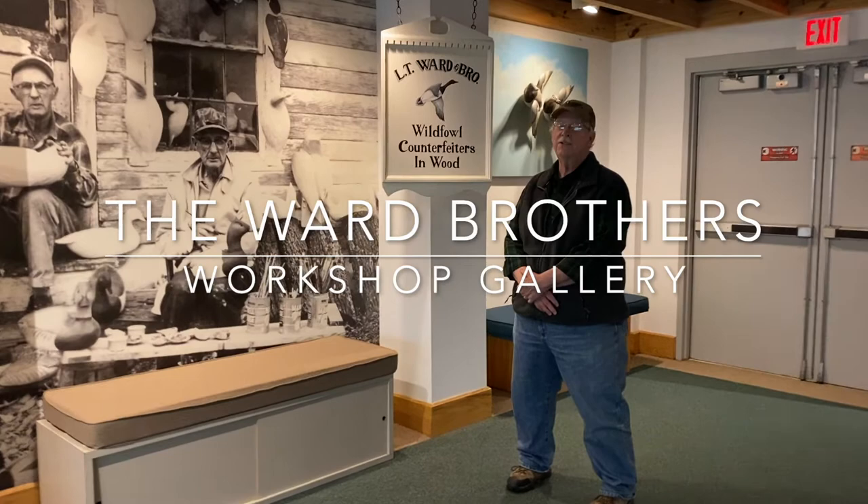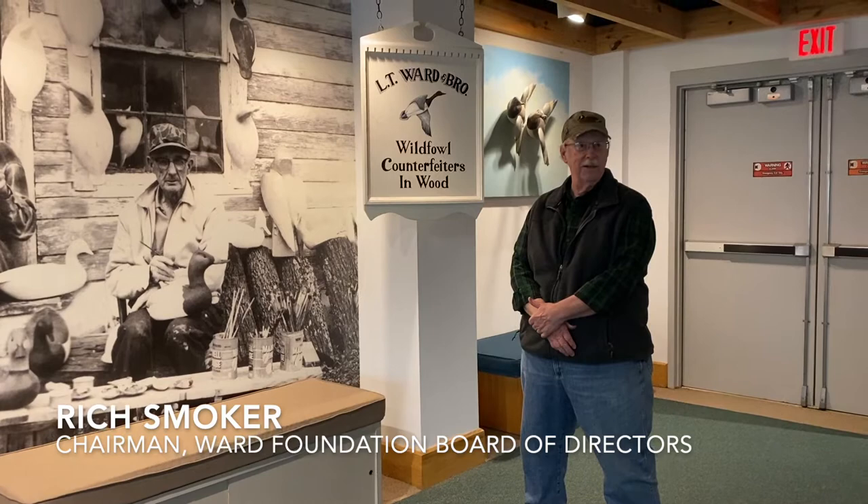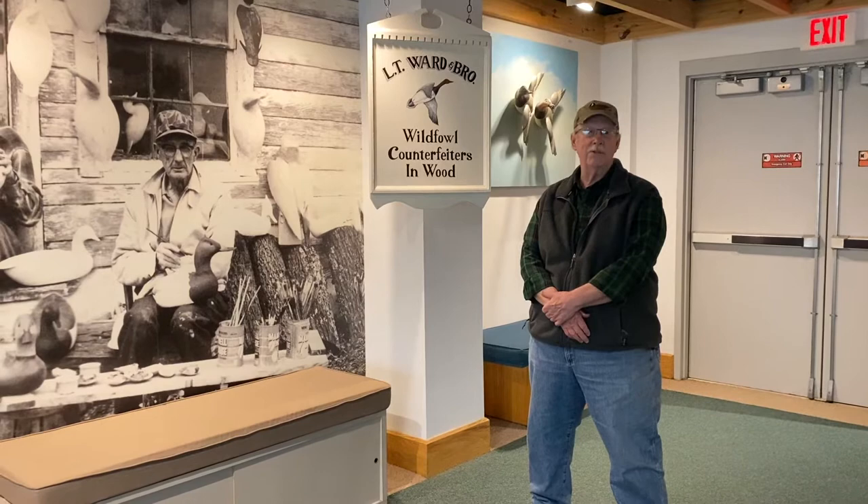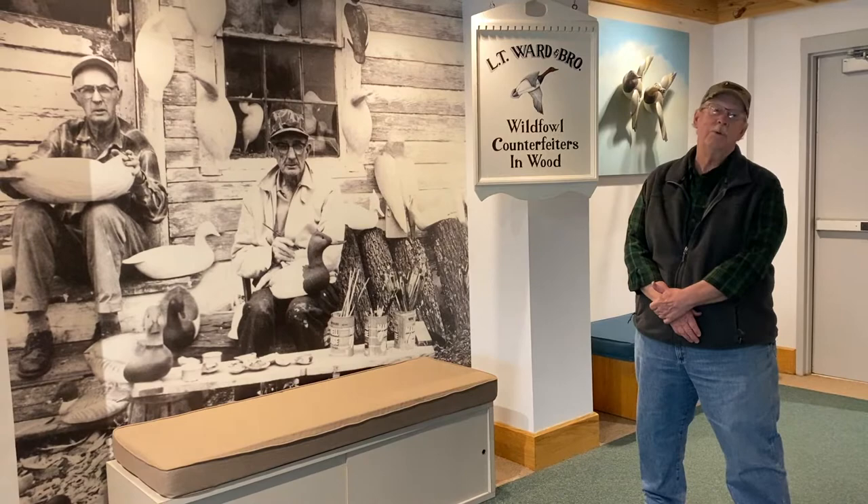Well, greetings everybody. In these strange times we have right now, the museum is closed, but it doesn't stop us from trying to get out there to see you. Today we would like to bring you an overview of the Lemmonsteed, the Ward Brothers gallery of both their lives and the birds that they've made in that time period. We're at the very beginning of the whole thing, so let's go inside and take a look around.